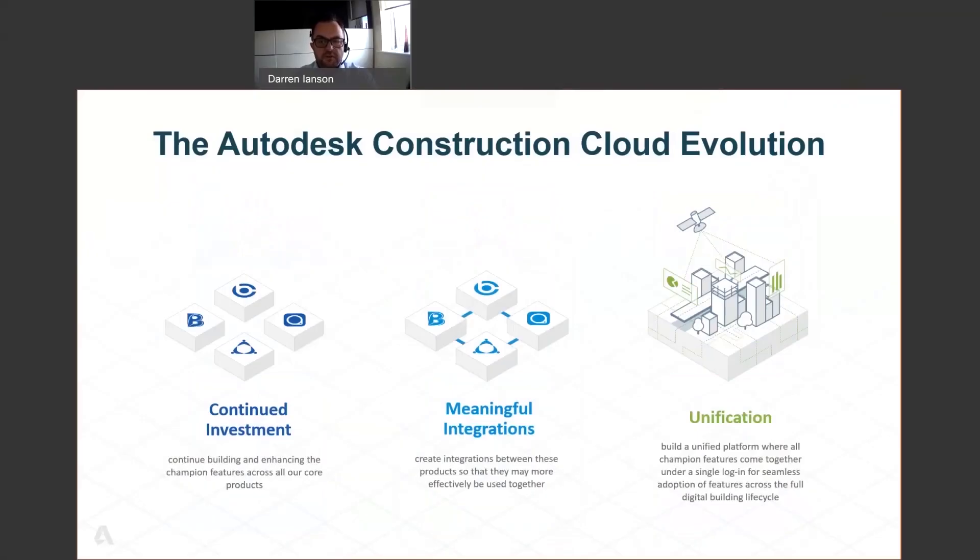Autodesk have made a significant investment in construction software tools over the last few years with the likes of PlanGrid, Assemble, Pipe, Building Connected, and now we're seeing the unified platform evolving along with meaningful integrations with other software tools.